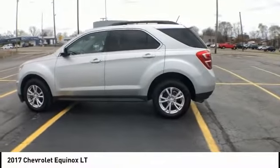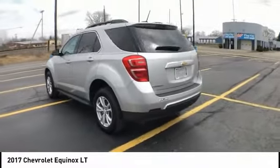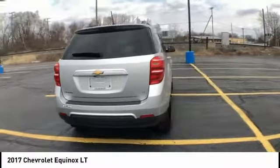You are going to love the 2017 Equinox. Fuel efficiency, safety, and value equals the Chevy Equinox.